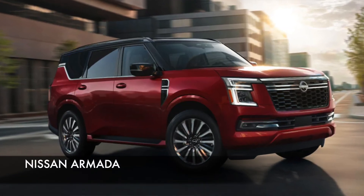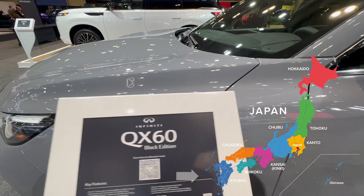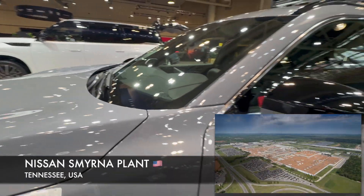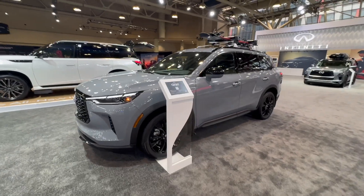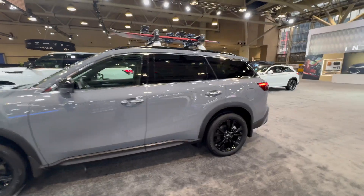The QX80, along with the Nissan Armada, is built at the Kyushu plant, way south of Japan. But the QX60 — this black edition — has a '5' in the VIN number, which means it's built in the US, specifically in Tennessee. It shares its platform with other Nissan products and is built at one of the largest plants Nissan actually has.